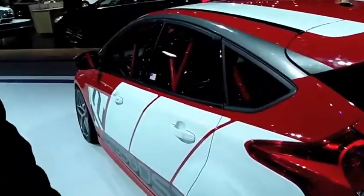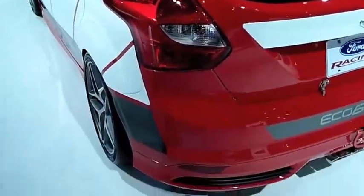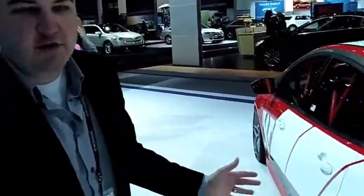At the back of the car you can see it's the ST that we debuted at the Paris Auto Show. It has the ST wing and the ST body kit — this is the race car version obviously. When we were developing the stripes along the body side here, we wanted them to have this feeling of motion.